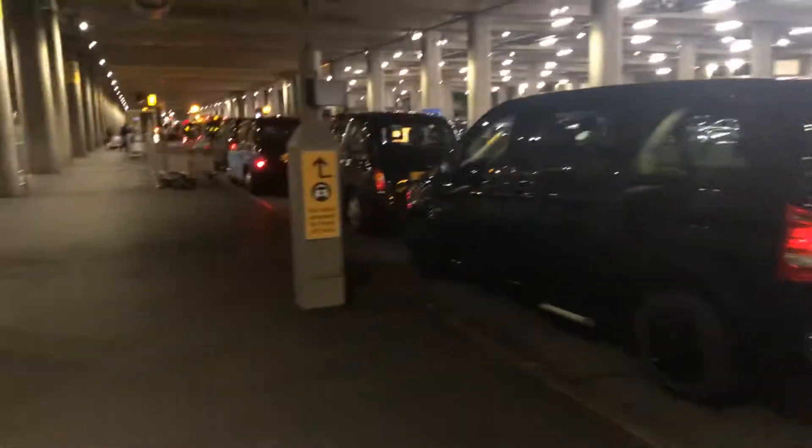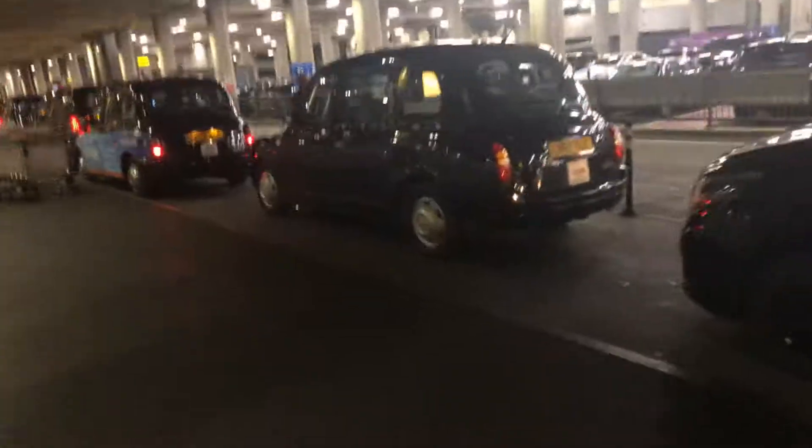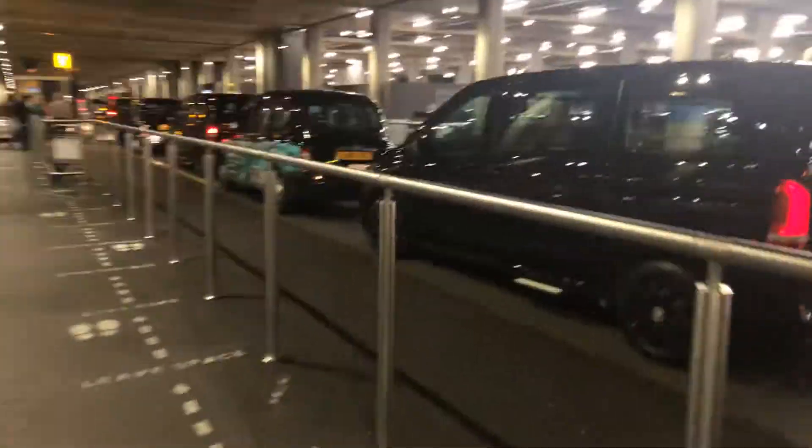London airport taxis are black cabs — yellow cabs are not here. I have to take a shuttle here to go to the hotel. This parking is on top of the parking area, and you can see there is airport parking. There are people coming, and there are also drivers of their community here.